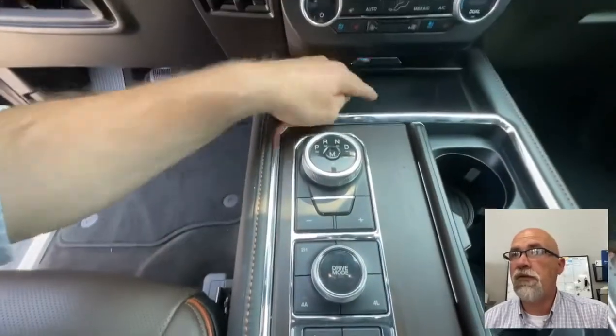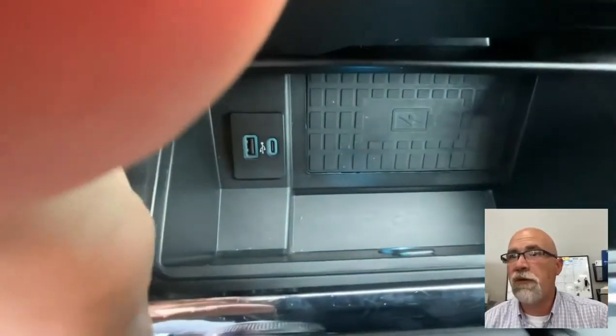That's your new Prindle — I don't know if you're familiar with the dial. That is a wireless charger right there, you just plop your phone down, easy peasy.